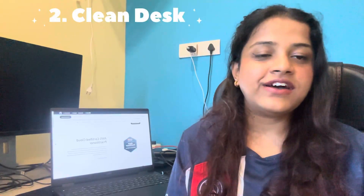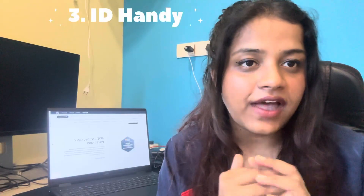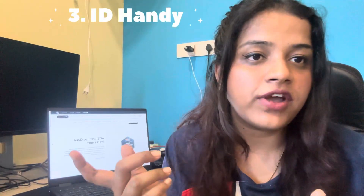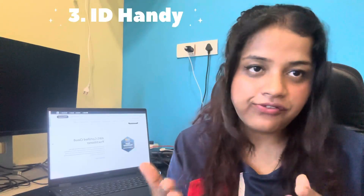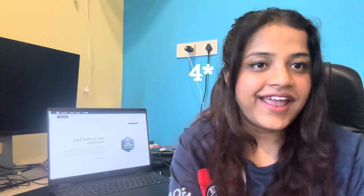Tip number two: clear your table. Do not have anything on your table excluding the laptop you'll use for the exam. I had a desktop which was not allowed, so the proctor asked me to turn it towards the wall. Also, keep your IDs handy — anything you'll use to verify yourself for the exam.